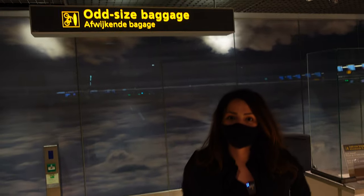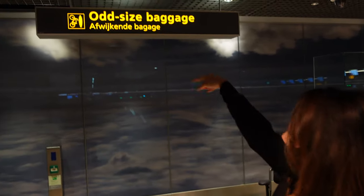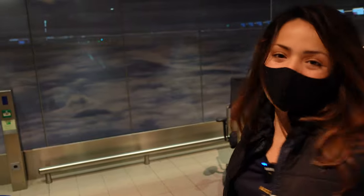So here is where you have to drop off your bike luggage. You go check in and then you have to bring it here to the room.